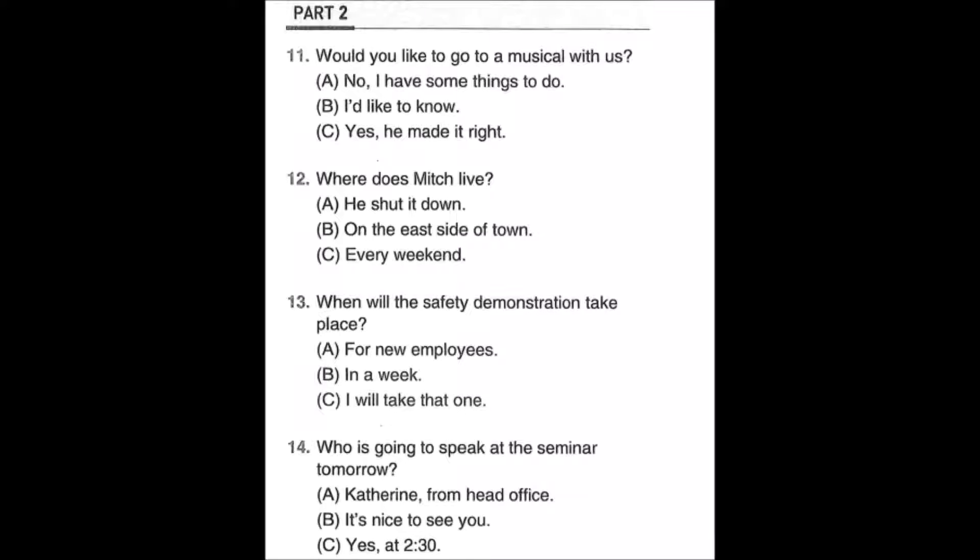Part Two directions: you will hear a question or statement and three responses spoken in English. They will be spoken only one time and will not be printed in your test book. Select the best response to the question or statement and mark the letter A, B, or C on your answer sheet. For example, you will hear: 'What is the seminar about?' You will also hear: A: I am afraid I can't attend the seminar. B: The effective way to manage time. C: No, it is cancelled. The best response is choice B, so B is the correct answer.